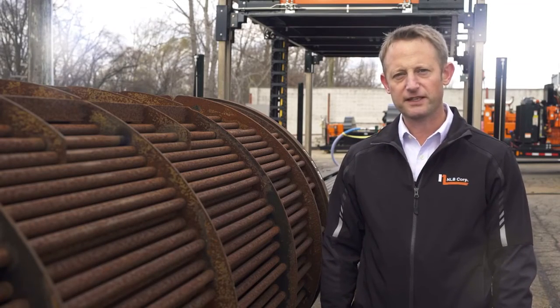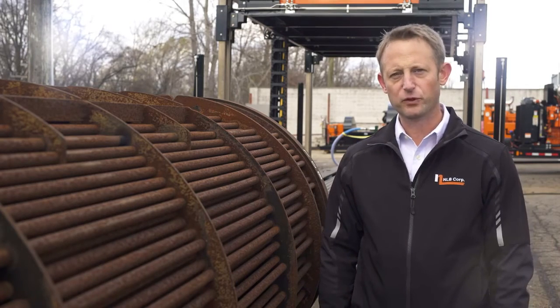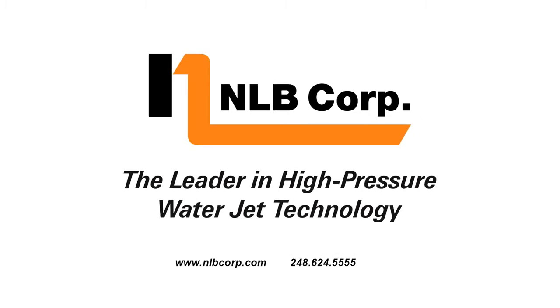You've just seen some of the design changes to NLB's ATL tube bundle cleaning system to give operators greater productivity, better performance and improved safety. If you would like to learn more about the ATL 5015, visit our website or contact your local sales representative.